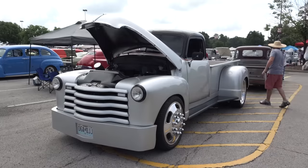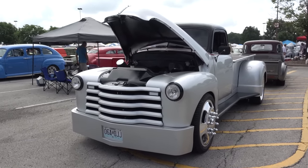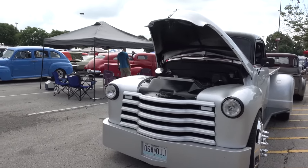Hey y'all, 2016 NSRA Nats in Louisville, Kentucky, and I got a '53 Chevy dually pickup truck. Let me get the camera turned around and we'll take a quick look at it. Jamie, what a cool truck brother! Thank you sir. Tell me a little bit about it — 1953 4400, sitting on a 91 Dodge chassis.